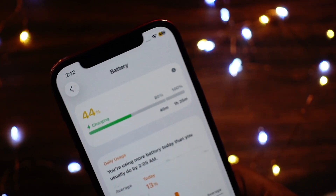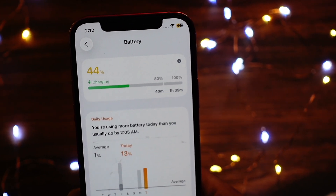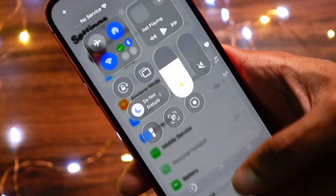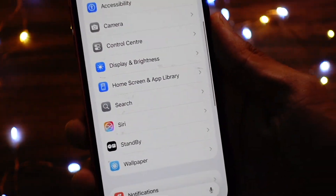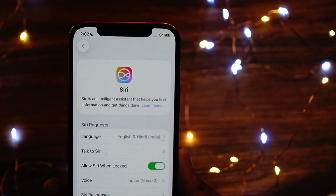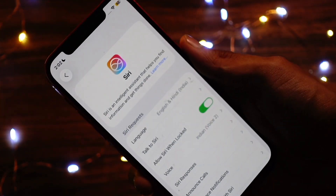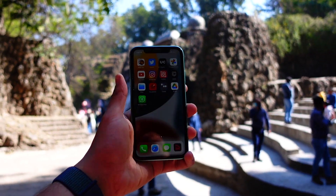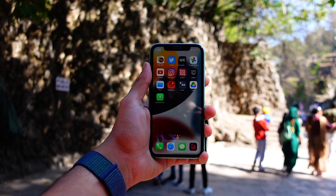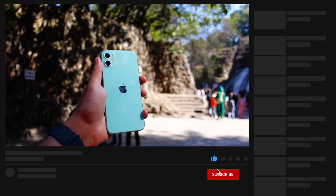If I had to rate my iOS 26 beta 1 experience, I'd give it a 6.7 out of 10. I'm not really enjoying iOS 26 because I'm not a fan of this new UI. I personally prefer the older look of iOS 18 and below. I've adapted to it in a week, but given the choice I'd pick the old look over this new so-called 'Liquid' design any day.